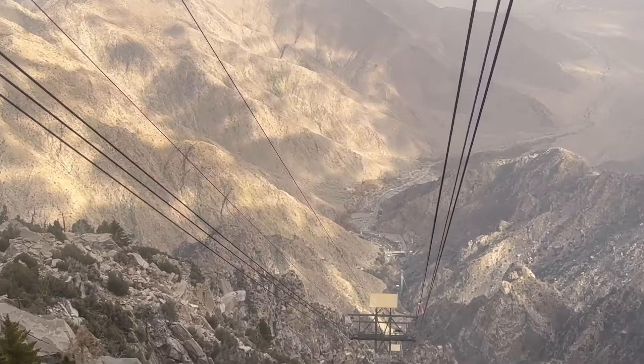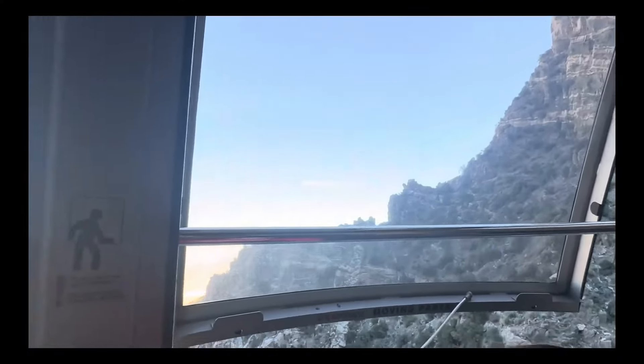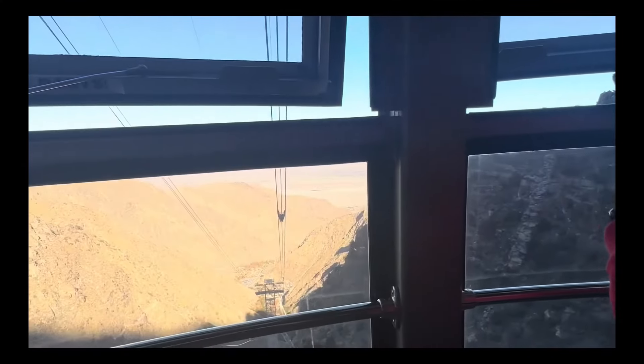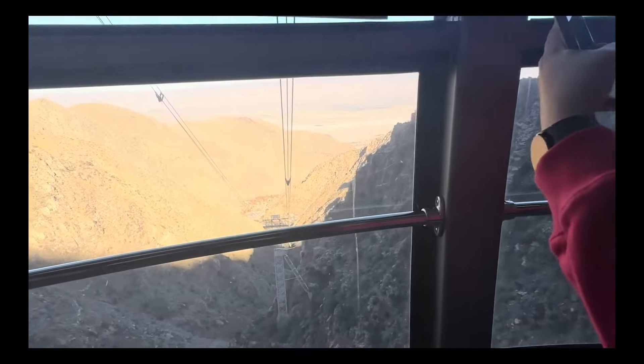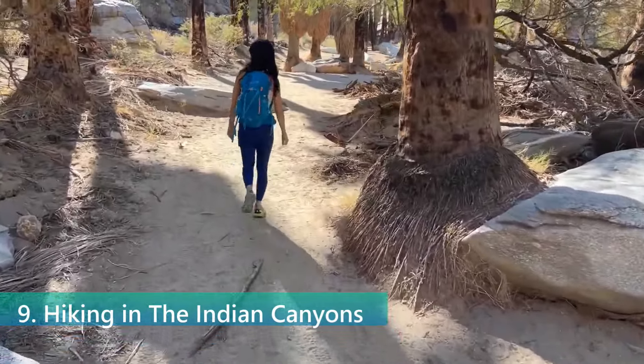The tramway experience is unique, combining adventure with the opportunity to witness the desert's natural beauty from an entirely new perspective. It's a must-do activity that provides a memorable highlight for any Palm Springs visit.